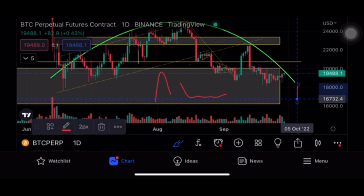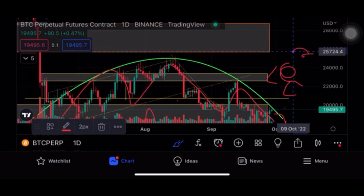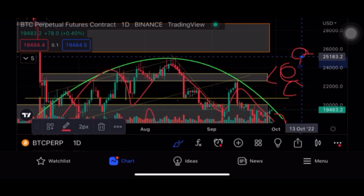If Bitcoin reaches 22,500, we are invalidating the head and shoulder pattern and the clear downtrend, and we might expect an uptrend for the next four to five months — what we call the New Year pump and Christmas pump. If the head and shoulder pattern plays out to the downside, the target is 13,000 to 14,000. Reading a chart is all about potential — keep your eyes open on either side. Be prepared for anything and make your own game plan.